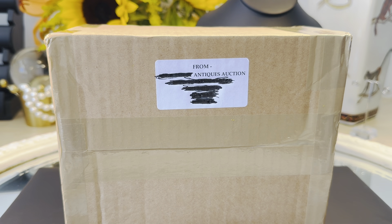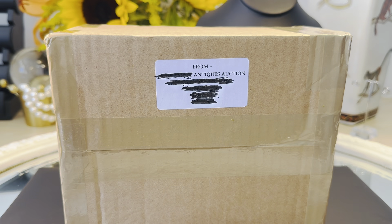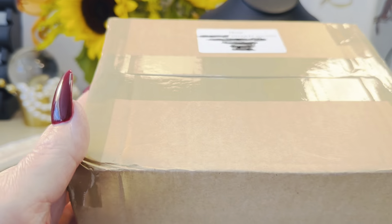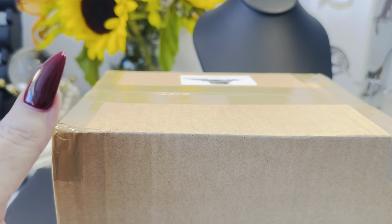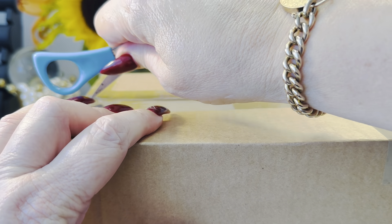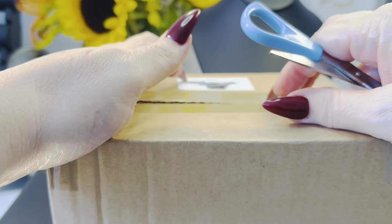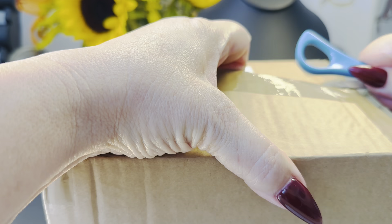So today, a little something different. What I'm going to do is an unboxing from an auction that I purchased items from. I blacked this out because they didn't pay me to advertise for them — so not a sponsored video. All of my own money of course, and the items that I bought for you all.